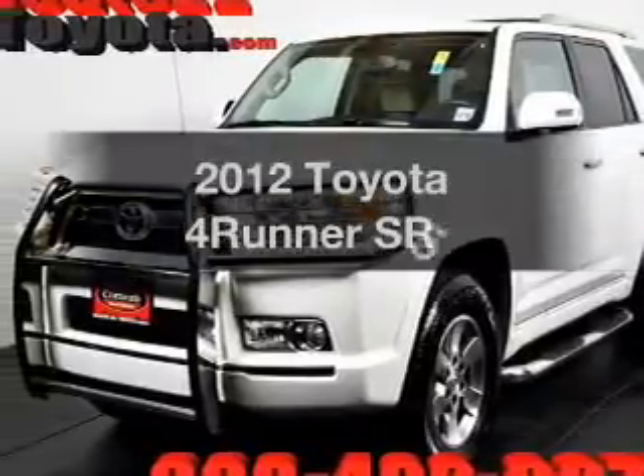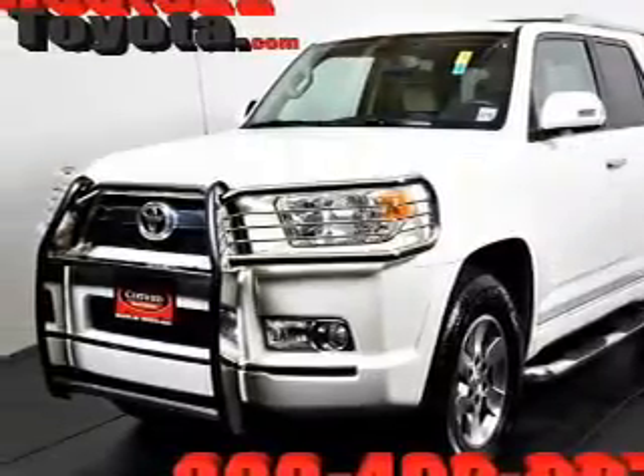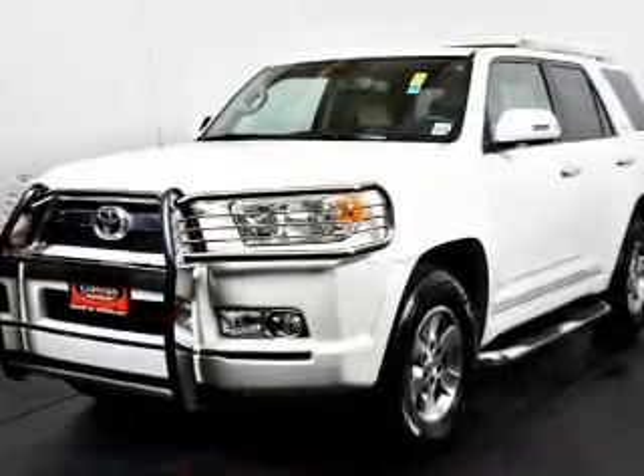Presenting the 2012 Toyota 4Runner. If you're looking for a first-rate auto, this one could be yours today.